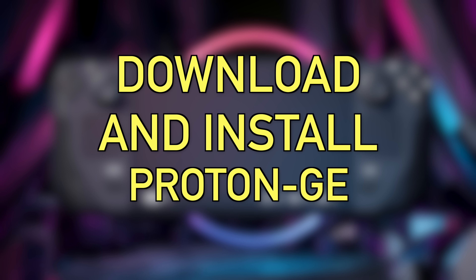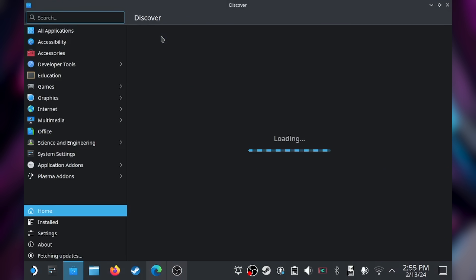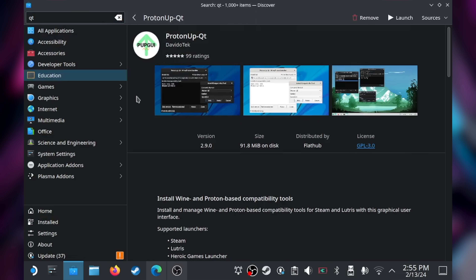The fourth tip is to get Proton GE. It's a custom version of Proton — the software Valve uses to run Windows games on the Steam Deck — made by a developer called Glorious Eggroll. He can include different Windows features than Valve can because he's not licensing them from Microsoft. To get it, go to desktop mode, open the Discover Store, and install ProtonTricks QT. Once installed, open the app, click 'Add Version,' and add the latest version of Proton GE.